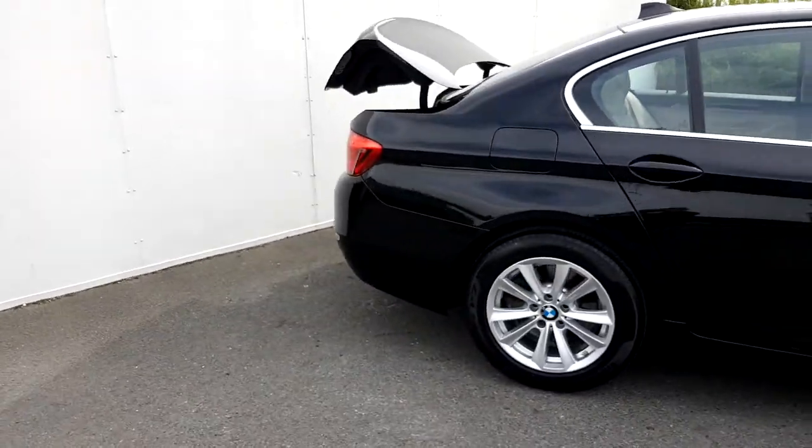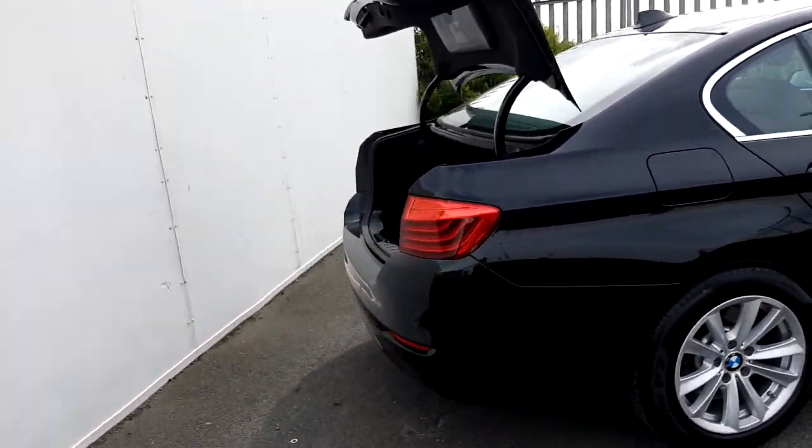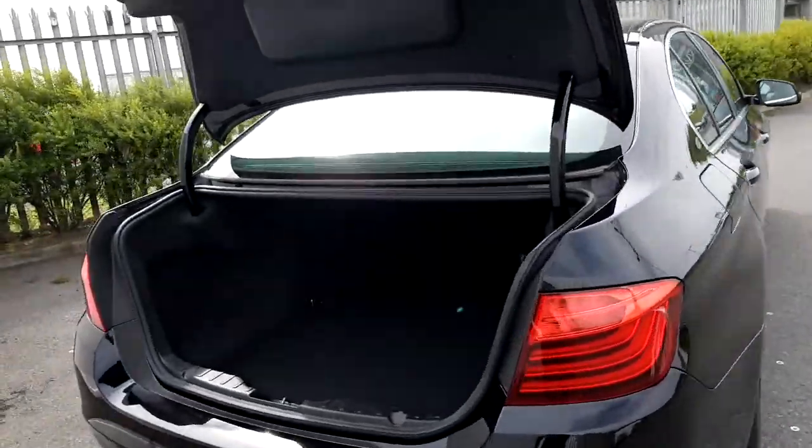Moving to the boot, you'll be able to see the automatic boot opening and also the space.